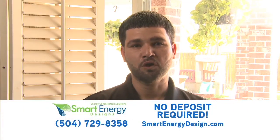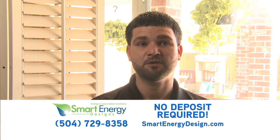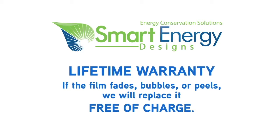Most window films will work and look great the day they're installed, but come back a year from now and most likely that film is going to be faded. Our films last for the lifetime of your window. If it ever fades, bubbles, or peels, we will come right out and change it for free. You're backed with a lifetime warranty.